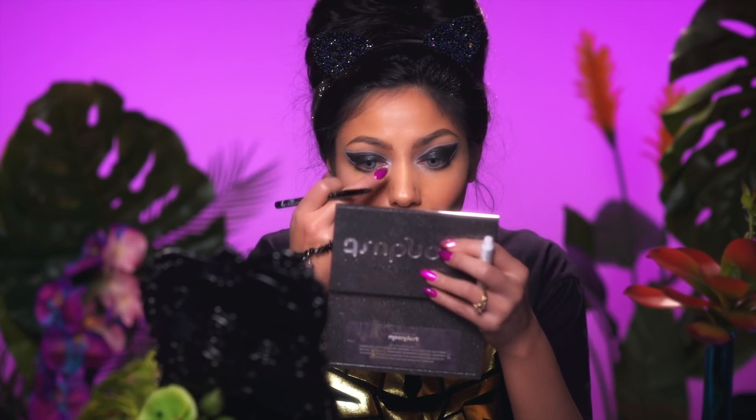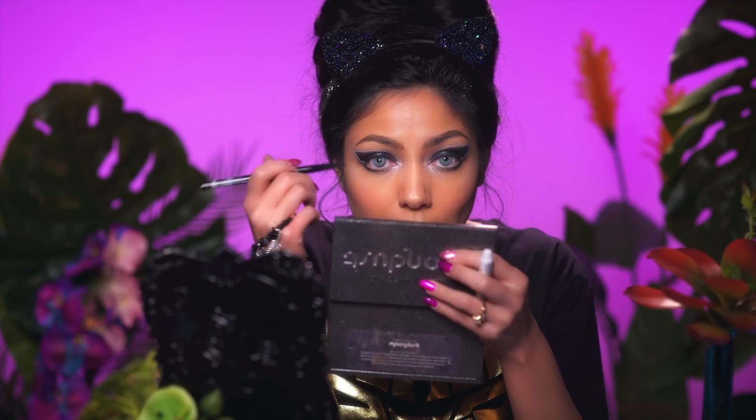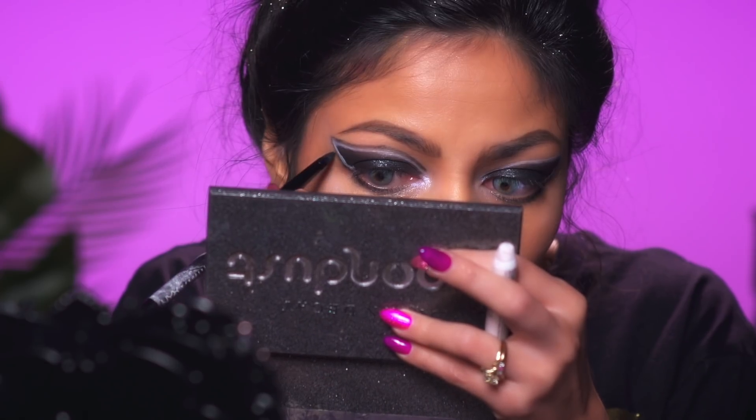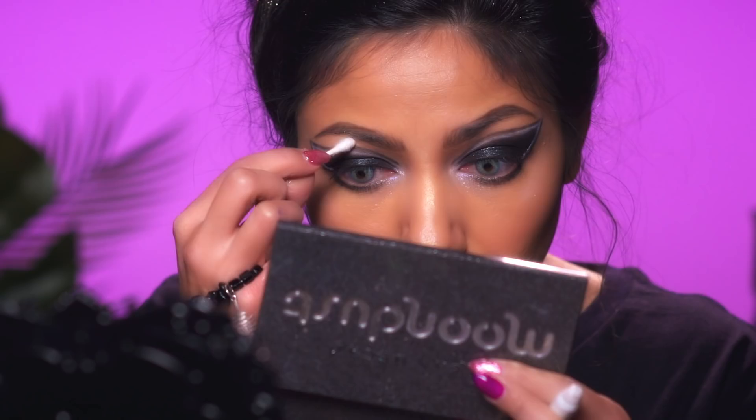I went ahead and traced out that wing shape, that cat-eye shape, with the white liner. Now I'm going back in with the black one to clean up the areas where I need it to be a little bit cleaner. Anytime you make a mistake you can always trust trusty Q-tips to clean it up. Now I'm going to take my Urban Decay Electric palette — I'm taking the Vibrant Purple and Vibrant Pink — and I'm going to pack it on top of the jumbo pencil in white, just to create that neon glow effect.